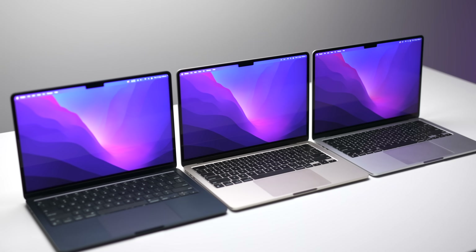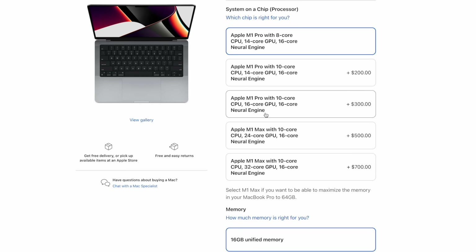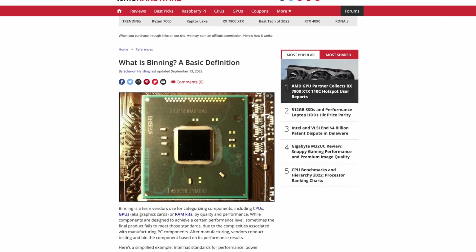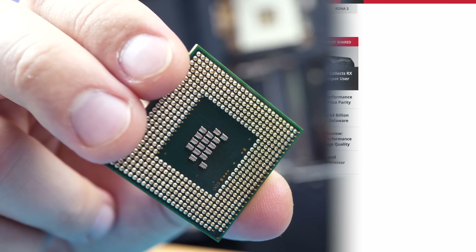And if you're wondering why there are now so many different upgrade options for the CPU and GPU on Apple Silicon Macs, the answer is simple. During the process of manufacturing these chips, something called chip binning occurs. Basically, the chips with the least amount of defects become the more powerful chips.